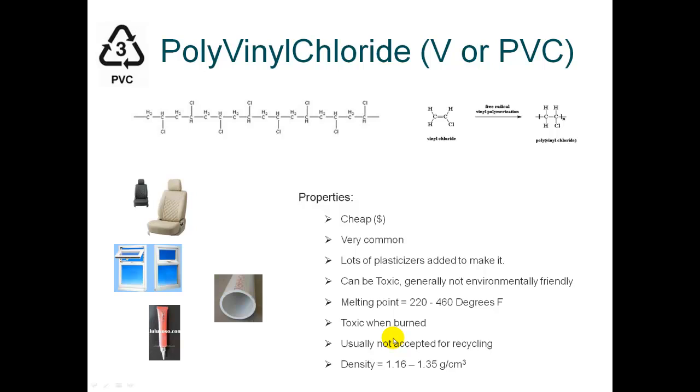When burned, it's self-extinguishing. If you light a match to PVC, the PVC will stop burning as soon as you take the match away. So that's something to remember in identifying PVC.